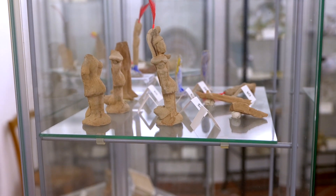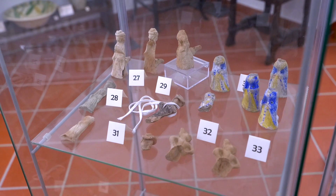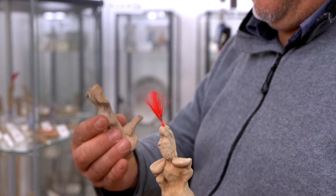Finally, there is a collection of terracotta whistles of different shapes, made between the mid-19th century and the mid-20th century.